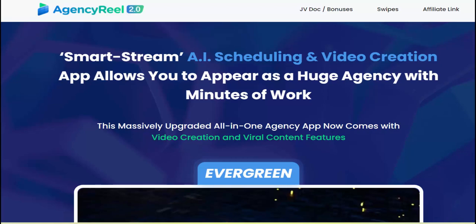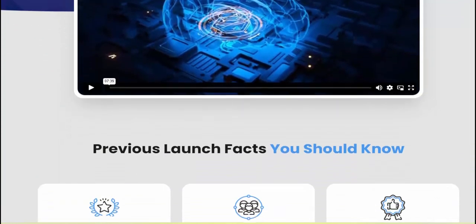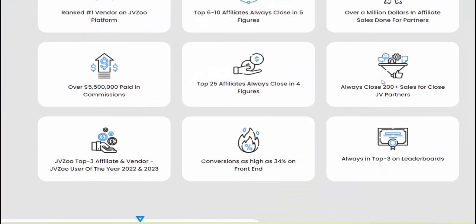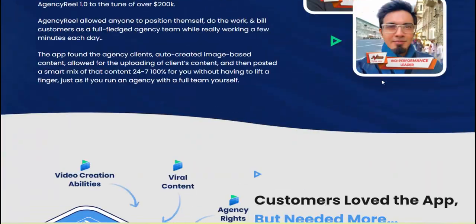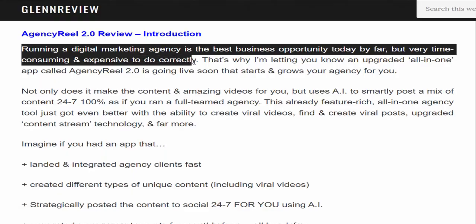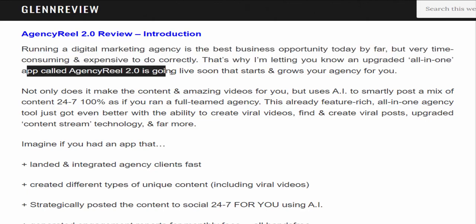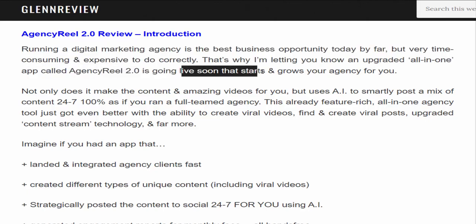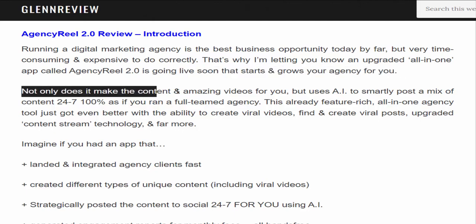Agency Reel 2.0 review introduction. Running a digital marketing agency is the best business opportunity today, by far, but it's very time-consuming and expensive to do correctly. That's why I'm letting you know an upgraded all-in-one app called Agency Reel 2.0 is going live soon — it starts and grows your agency for you.